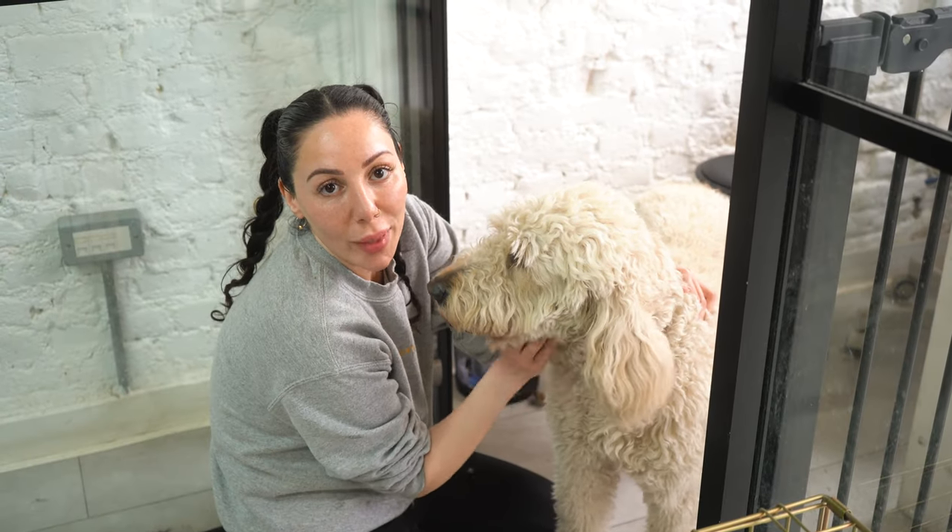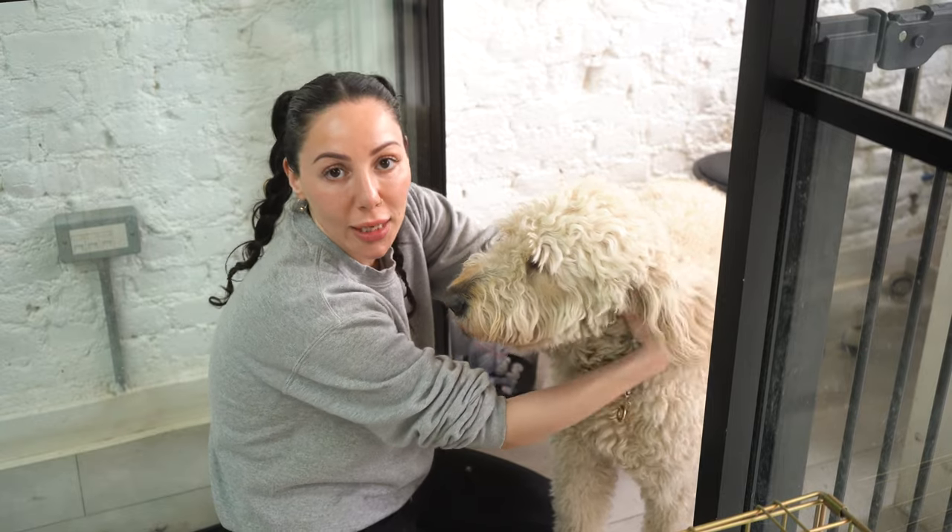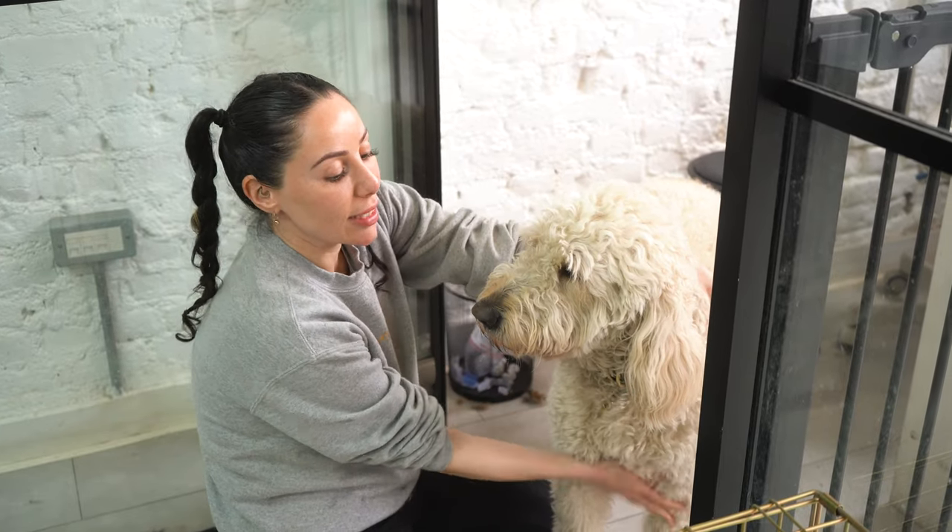This here is the lovely Alba. She's one of our clients, but her family have gone to Berlin and Vienna, and so she's been staying with us for a week.